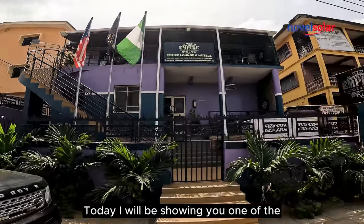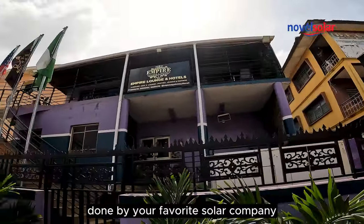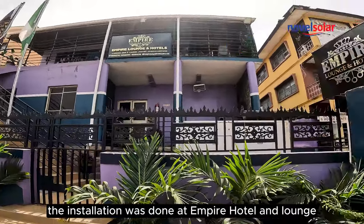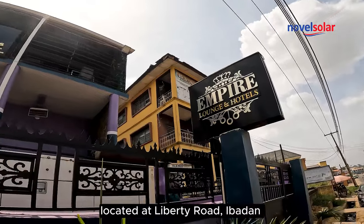Today, I will be showing you one of the numerous installations done by your favorite solar company, Novell Solar Shop. The installation was done at Empire Hotel and Lounge, located at Liberty Road, Ibadan.